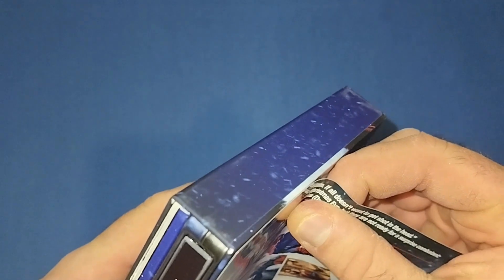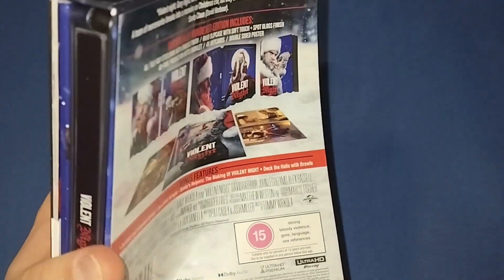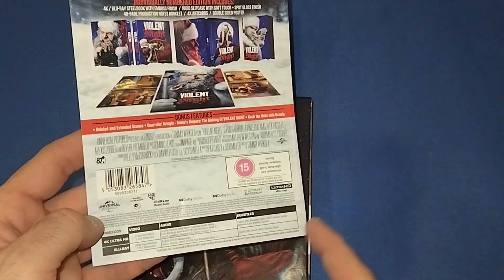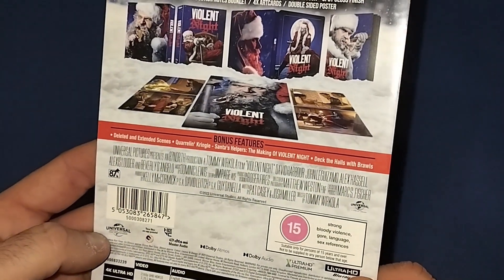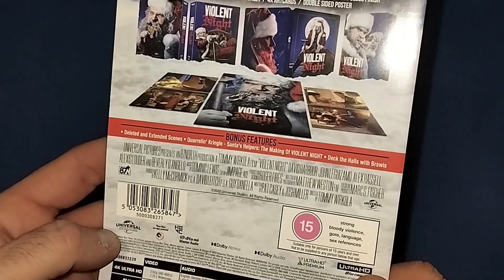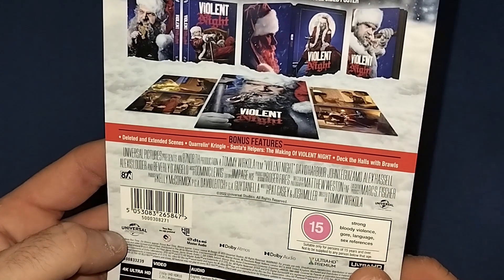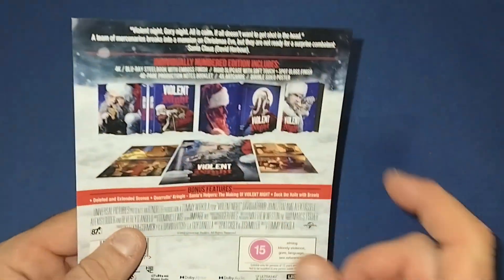Let's have a look at the J card as well. So there's the J card. Pretty much it shows you what comes with it — technical aspects, casting crew — and it has a few little bonus features like deleted and extended scenes, Santa's helpers, the making of Violent Night, Decked the Halls with Brawls. A few little bits like that and a little write-up on the top.